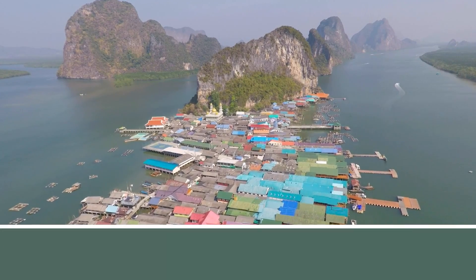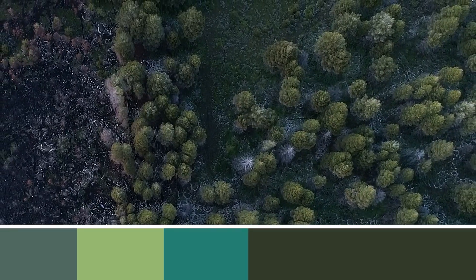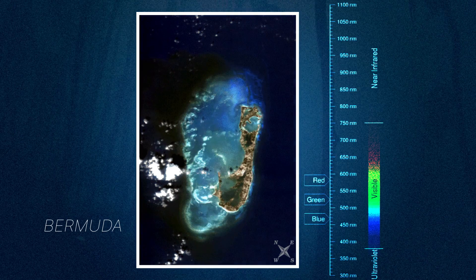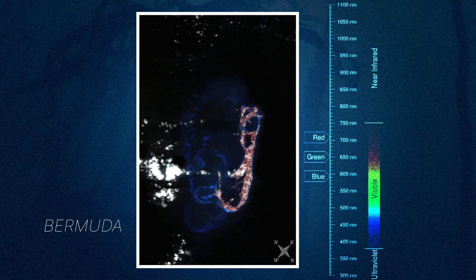And so by looking at more color, you can actually start getting the subtleties of this green versus this slightly different shade of green, and then relate that to the composition of what you're looking at. To measure very subtle differences in shades of any color, OCI needs to measure light at much finer wavelength resolutions than any other NASA sensor.